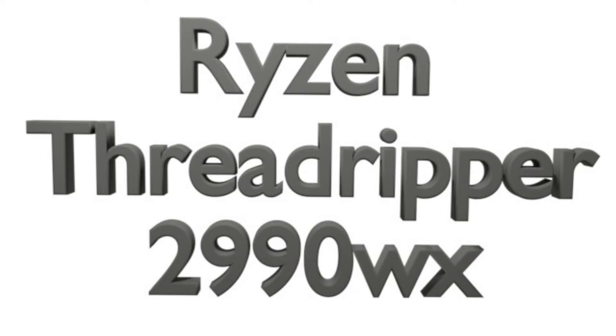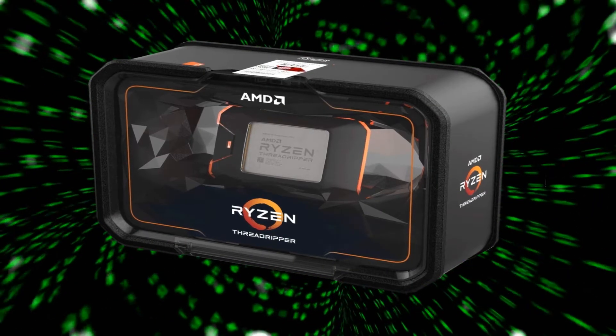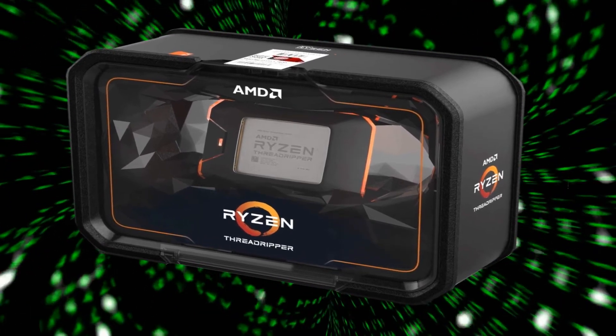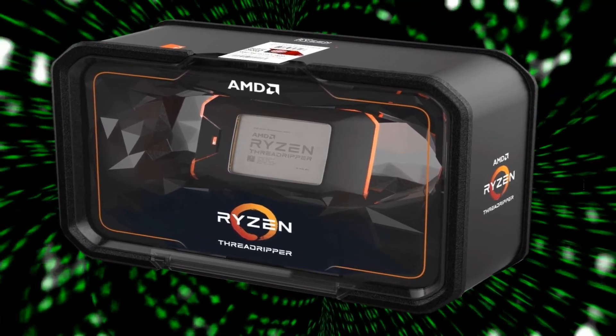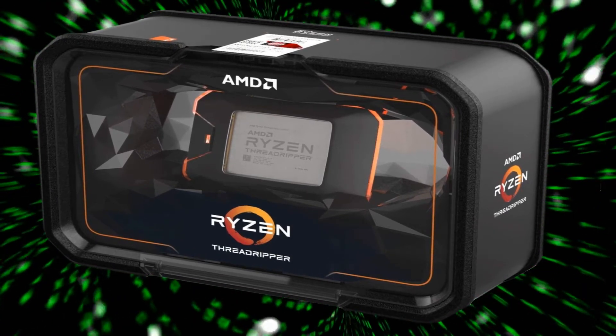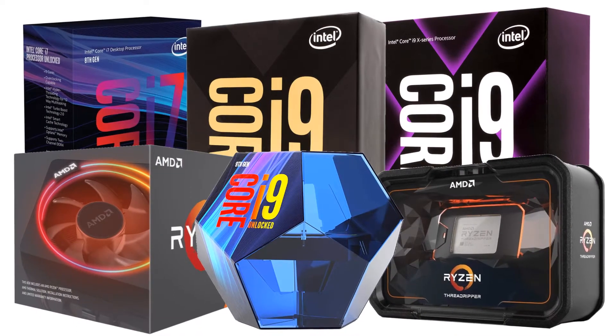The Ryzen Threadripper 2990WX, the top range model, has 32 cores and 64 threads, a frequency of 3 GHz and a turbo of 4.2 GHz, 64 MB of cache, and a thermal power to dissipate of 250 Watt.